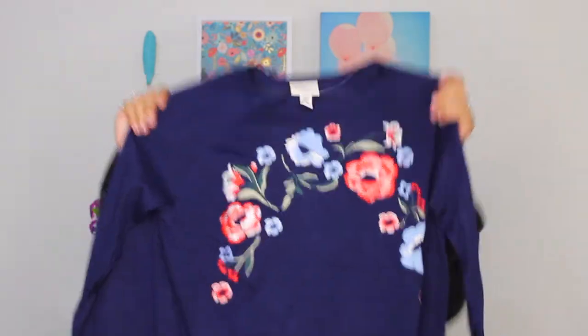I recently went to JC Penney and picked up a few sweaters. I love embroidered sweaters so when I saw these I thought I'd go ahead and get them. Here's the first one — it's a navy blue with little flowers embroidered on it. Then I got another one similar, just in a different color.